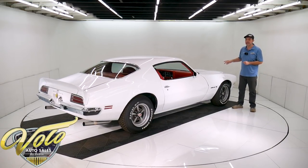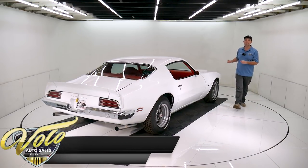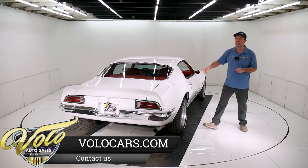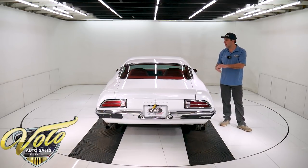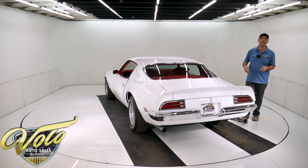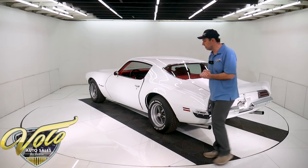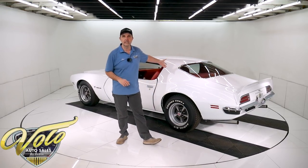It has KYB gas shocks front and back. Also has two inch lowering coil springs in front, two inch lowering leaf springs in back. New bushings and hardware back here too. The brake system was completely replaced — all new emergency brake assembly. It does have discs in front and it's all been redone. New fuel system: the tank, the sending unit, the fuel lines, and the brake lines were replaced too.